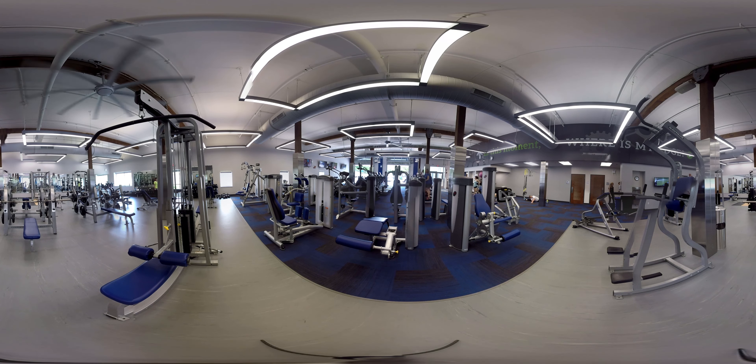We offer a variety of cardio equipment — over 20 pieces — with treadmills, ellipticals, bikes, among other things. We have a complete selectorized line of strength training equipment. We offer free weights, and in the functional space we offer tools to help with plyometric training, balance training, or just open space for all your physical activity needs.